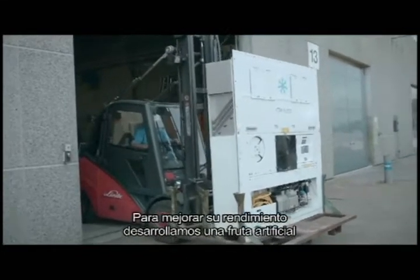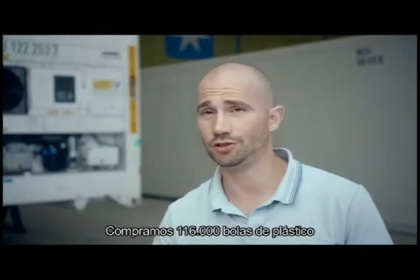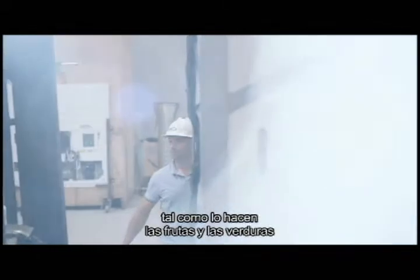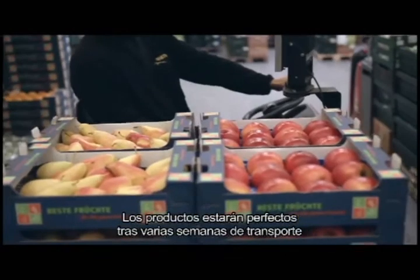In order to improve the performance of a container, we had to develop a specific artificial fruit. We did that by purchasing 116,000 plastic balls and modifying them so that they can respire in much the same way that fruits and vegetables do. That means the products will be perfect even after several weeks of transportation.